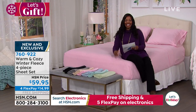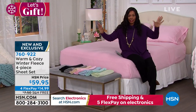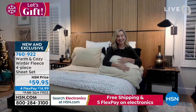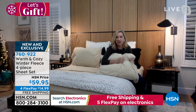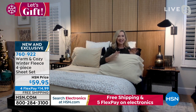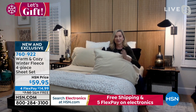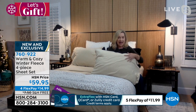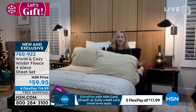They're on flex pay for $14.99 with free shipping. Ellen says these will truly winterize your bed — the sheets are plush, cozy, insulating, and warm without being heavy. They used a higher grade and heavier weight of fleece than in previous years, making them better quality than ever.